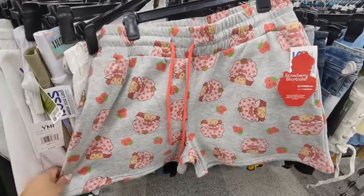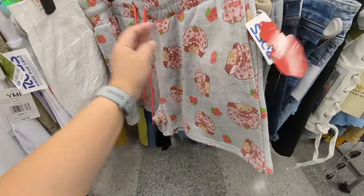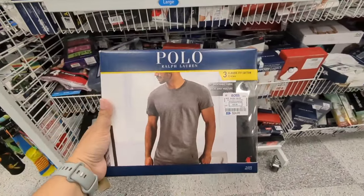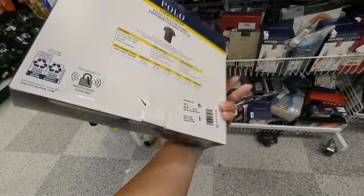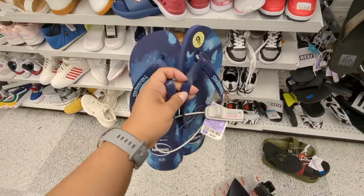They have these cute little Strawberry Shortcake pajama shirts — $8.99. These are cute. I have these Polo Ralph Lauren tees — $24, original $45. Nice. Hathaway's $5.99.